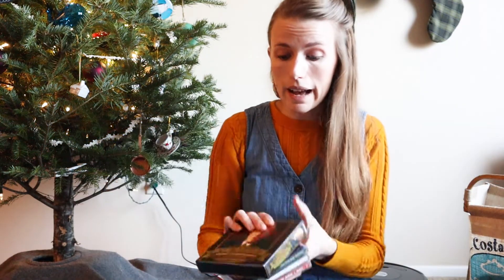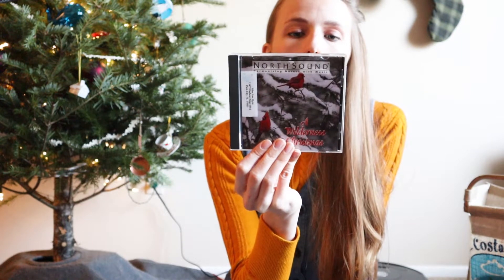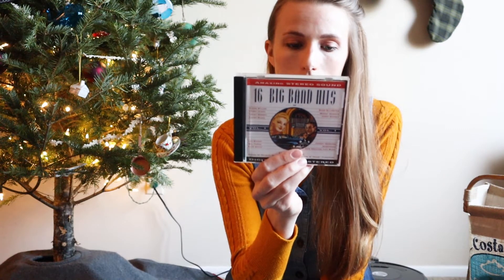I got some CDs for my car. I love C.S. Lewis — this is one of his books on audio, Mere Christianity. I can't wait to listen to this, I've heard it's really good. Maybe after I listen to it I'll sell it. Christmas with Perry Como — can't wait to listen to that. A Wilderness Christmas — it sounds like it's just a bunch of earthy traditional Christmas songs like Greensleeves and The First Noel, something relaxing to listen to in the car. And Big Band Hits — so that should be fun, like 1920s style music. Let me check if the CDs are actually in here. Yeah, that one feels light — I don't think that one's in there. This one is in here, this one is in here.